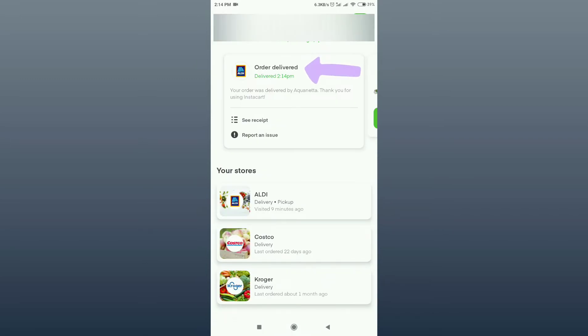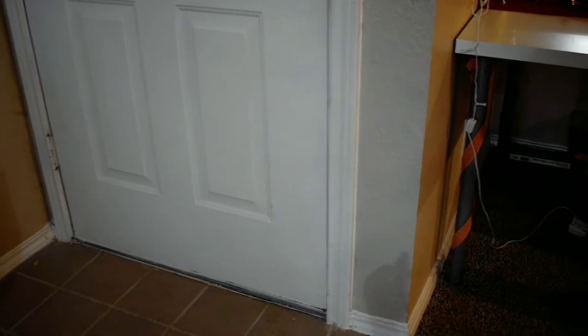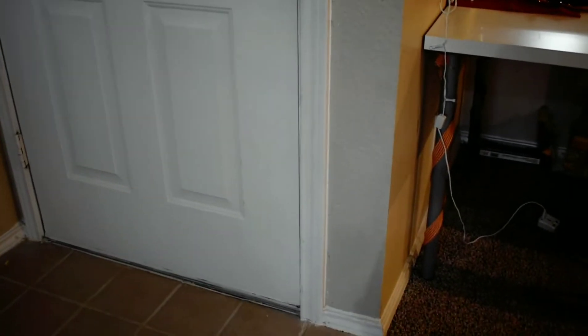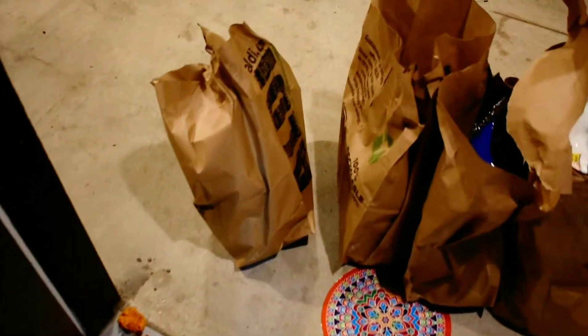I will show you the message confirming my home delivery is available. Then I will show you the site and the app, and take a last look at what came inside my home. Then I will put it down and show you everything.